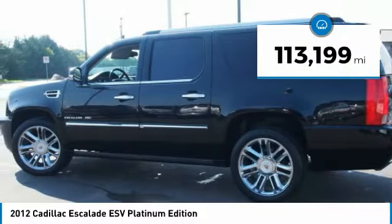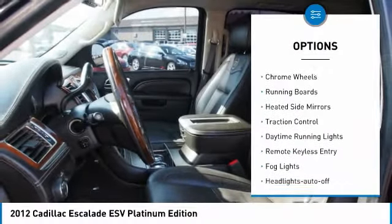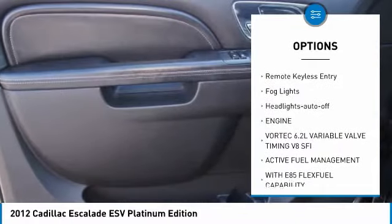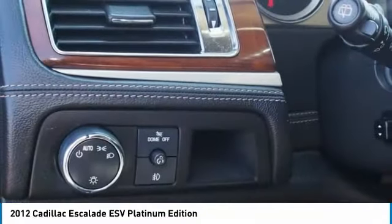This vehicle has less than 115,000 miles. Here are some of this vehicle's great options: towing package, all-wheel drive, chrome wheels, running boards, heated side mirrors, traction control, daytime running lights, remote keyless entry, fog lights, and headlights auto-off.